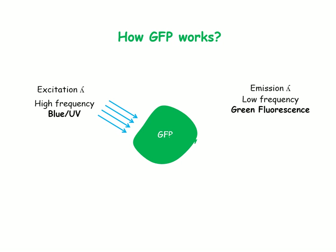Green fluorescent protein absorbs high-frequency light radiation as its excitation wavelength and emits low-frequency radiation as its emission wavelength, which is green fluorescence.